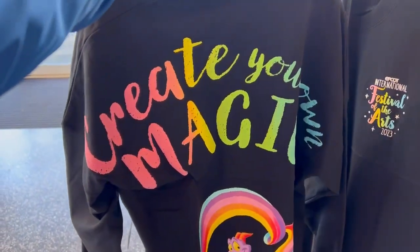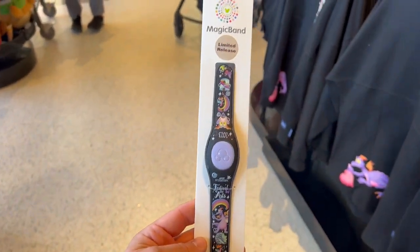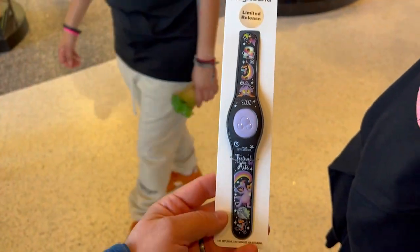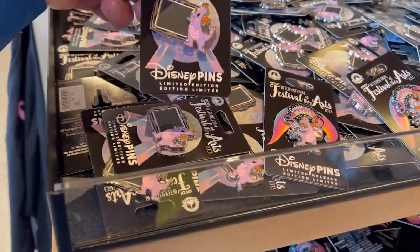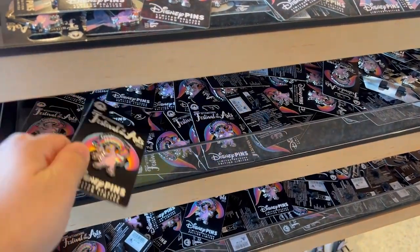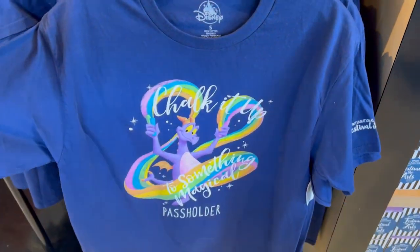The spirit jersey says 'Create Your Own Magic' — pretty neat. They also have some limited edition MagicBands if you're collecting those, and they have a couple of different limited edition pins as well.